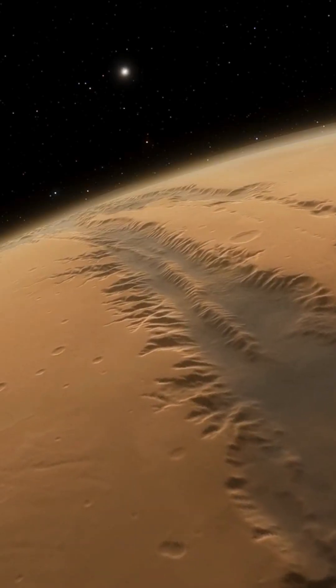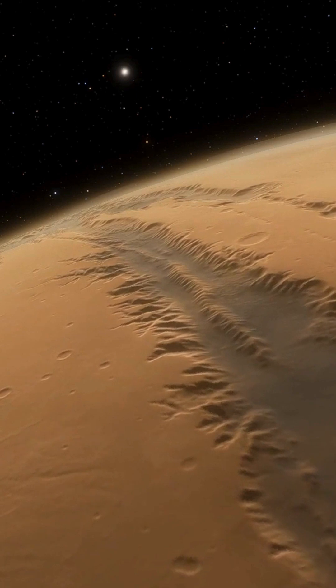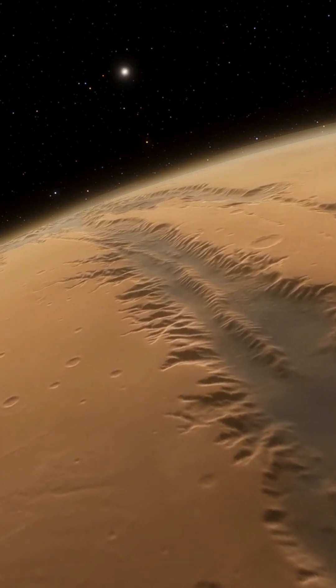Mars didn't lose its water in a single event. It lost it through slow, quiet chemistry beneath the surface.